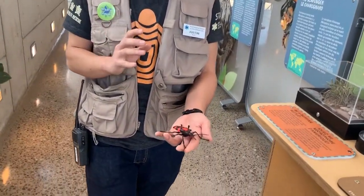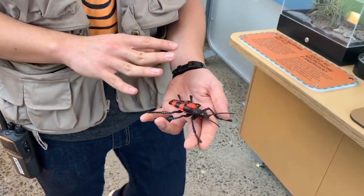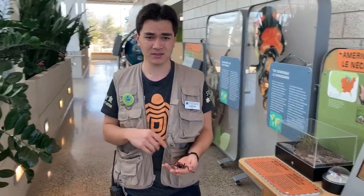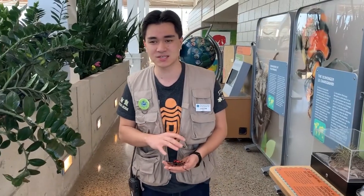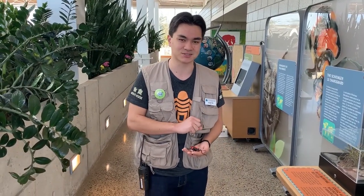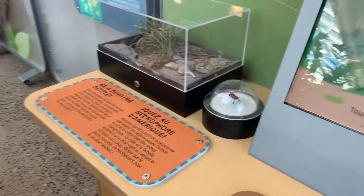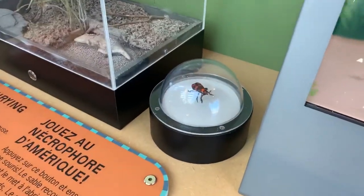The beetle doesn't get quite as large as this toy here, but they're still pretty big at two and a half to three and a half centimeters long. And they're also some of the most interesting beetles around. First of all, they play a very important role in nature as nature's recyclers.